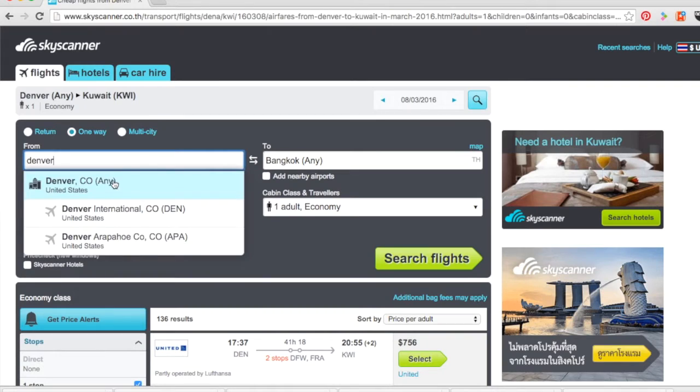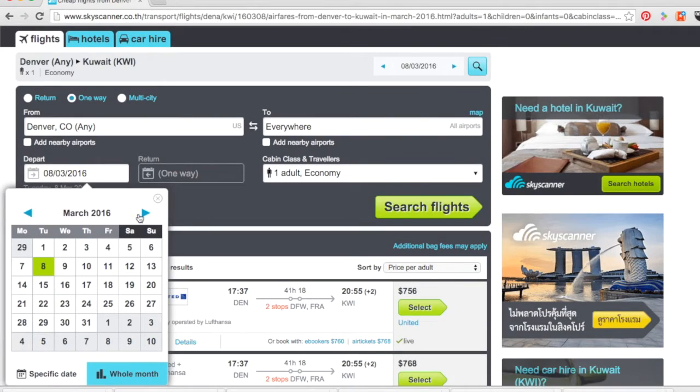Skyscanner is super cool because if you're not picky about where you're going — say you want to just go to Asia somewhere — you can just go in there, type your exiting airport. So I usually fly out of Denver, Colorado, so I would type Denver and then I can click Asia and then I can click for the month of September and I can see all the different places in Asia that I can fly.